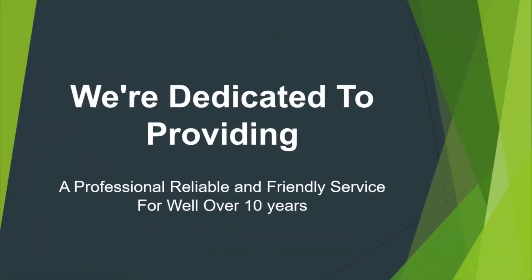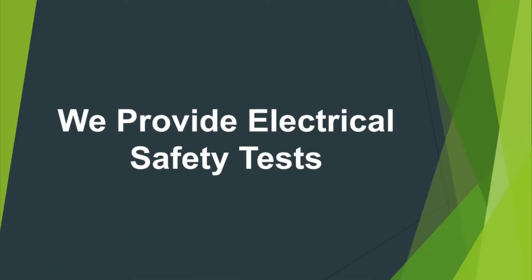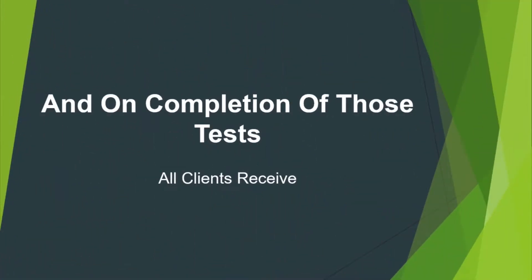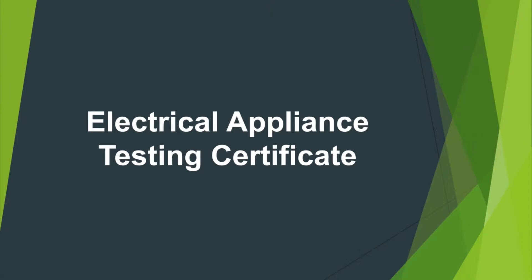We're dedicated to providing professional, reliable and friendly service, and we specialise in the inspection and testing of electrical equipment. We provide electrical safety tests to all portable appliances for all types of businesses. On completion of those tests, all clients receive a full detailed asset list by email and an officially signed electrical appliance testing certificate.